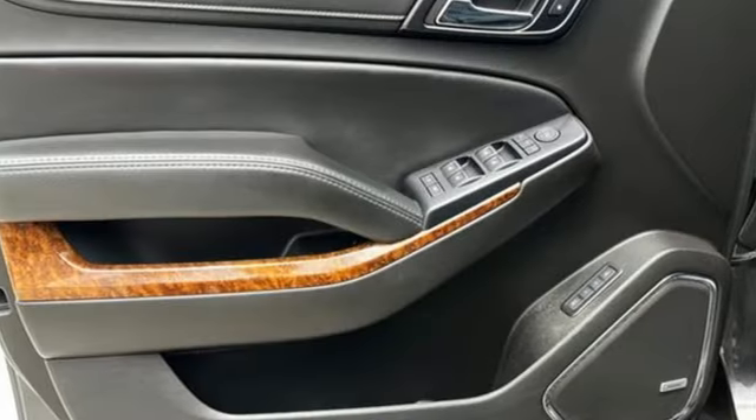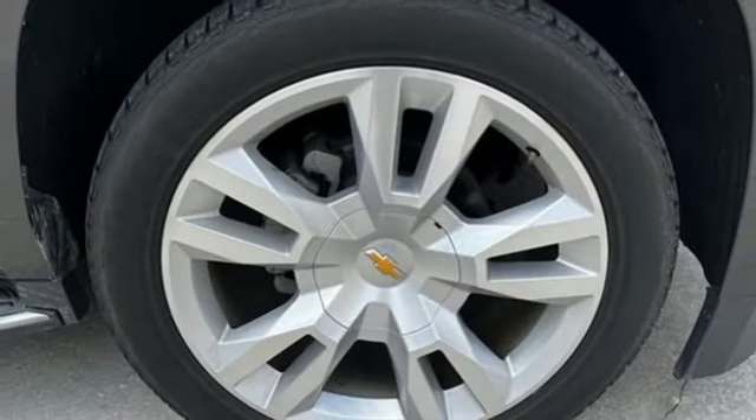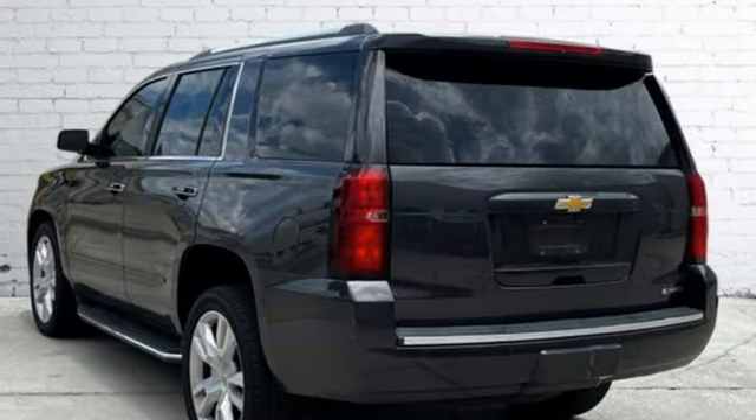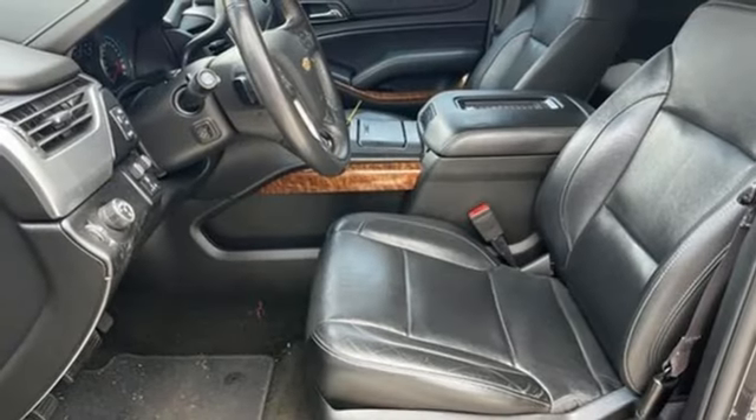Automatic transmission. Heated and ventilated leather bucket seats. Integrated navigation system with voice activation. Front and rear park assist. Dual zone climate control.